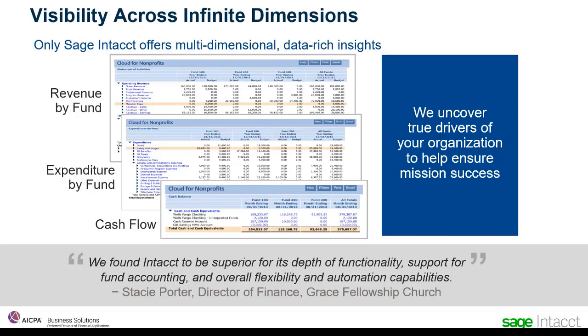Only Sage Intact lets you take it one step further to study, probe, and gain deeper understanding of your organization across multiple dimensions. Our multi-dimensional data rich analytics let you drill down to get greater visibility. For example, let's say you want to know more about the dynamics of each fund. With Sage Intact, you can see budget, expenses, and cash flow by location and fund. We let you slice and dice the data to find the underlying trends in your organization and the true drivers you can use to fuel growth.